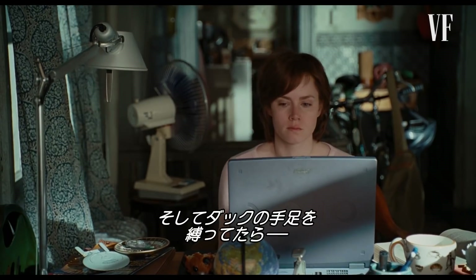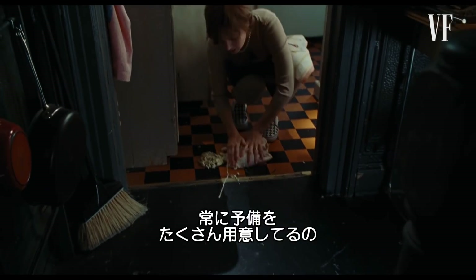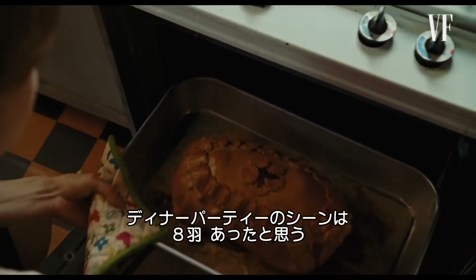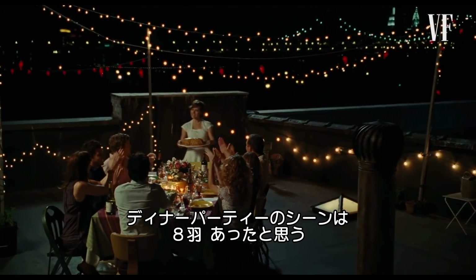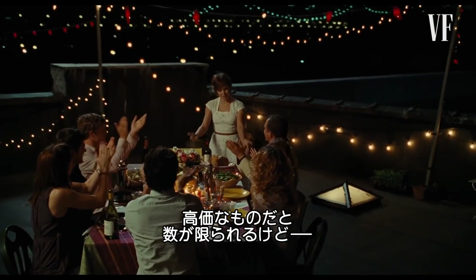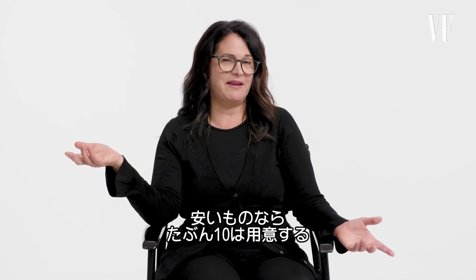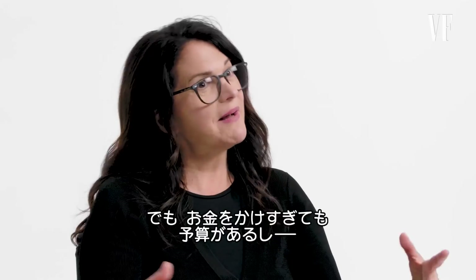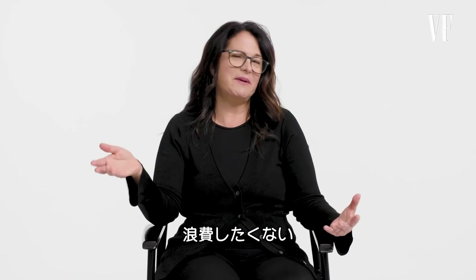I was trussing the poulet roti à la normande and it fell on the floor. You always have to have a lot of backups for resetting. I think we had eight of those actual finished ducks for the dinner party. It's not like a super expensive item. Believe it or not, that would affect how many you get — if it's something cheap, you might just get ten. But if it becomes expensive, you do always have a budget you're working with, so you don't want to be wasting money.